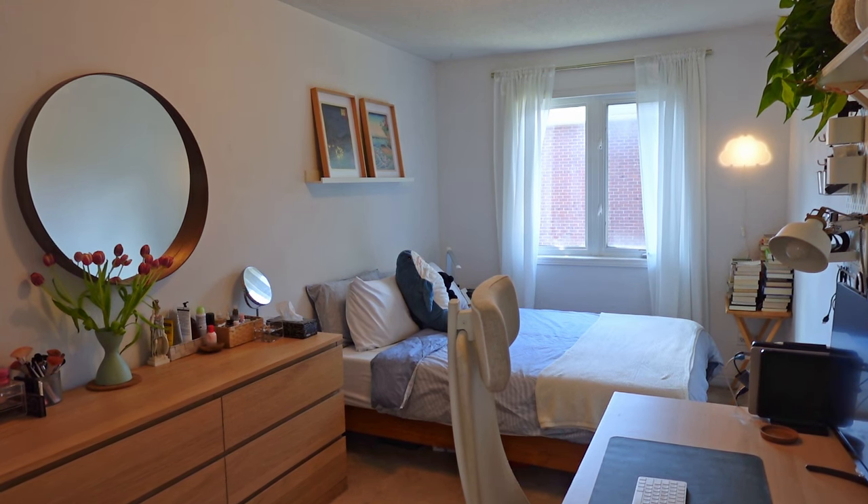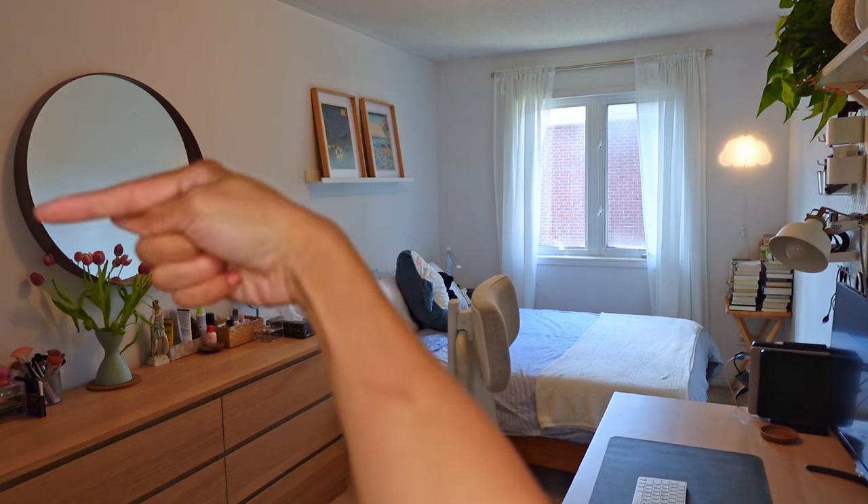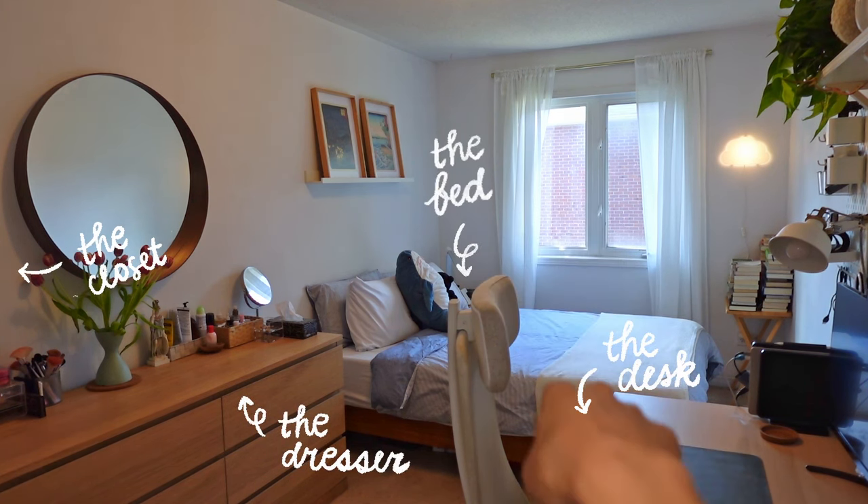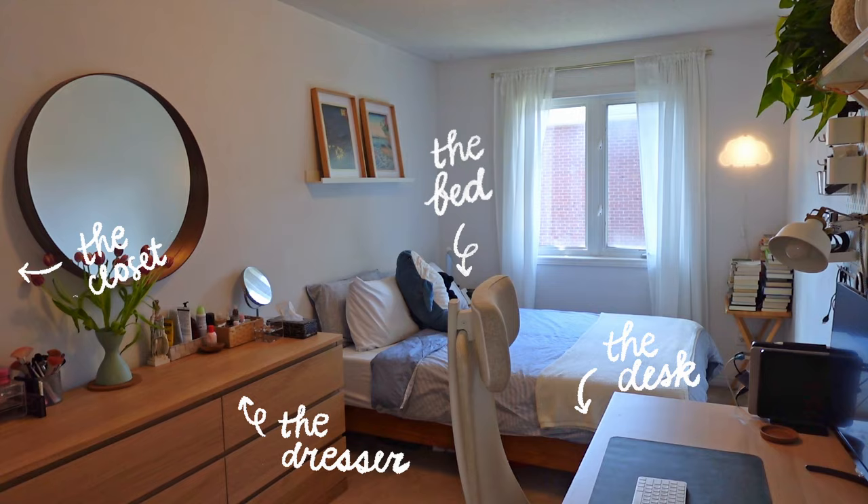This is the setup of the rest of the room. I'm going to organize this tour kind of by section. Over here is the closet, this is my dresser, this is my desk, and that's my bed. So let's go section by section, starting off with the closet.